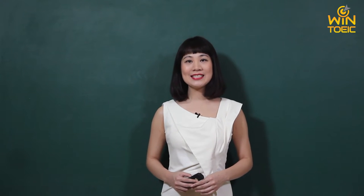Good morning everybody! My name is Ngan Hoa. I'm a lecturer of English language, specialized in TOEIC preparation courses. In today's session, I'd like to share with you the most effective way to do Part 1 of the TOEIC test: picture description.